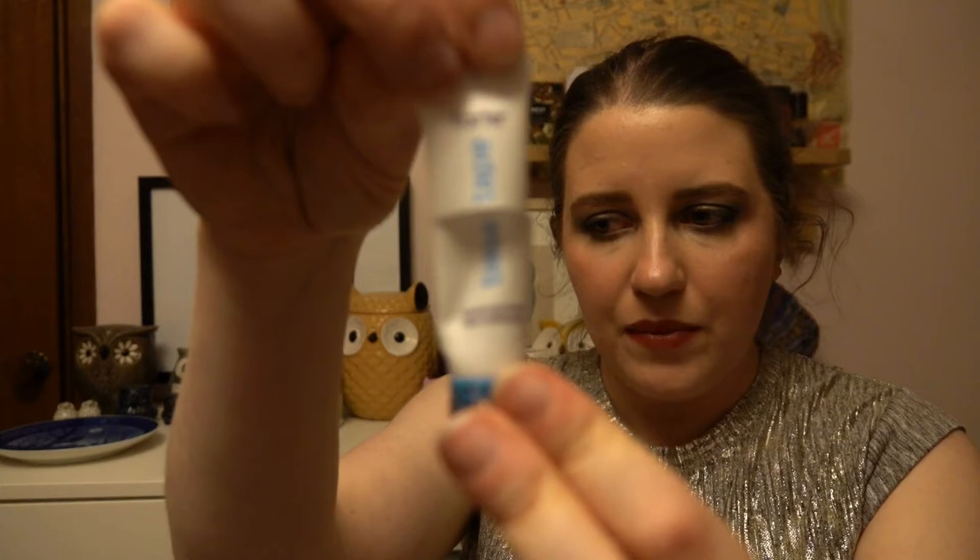The second deluxe Tarte sample was their Base Tape hydrating primer — also the second of three, with the third about halfway done. This is also a won't purchase. It has a really strong coconut scent which I found overpowering, and I generally tend to prefer smoothing primers over hydrating ones.